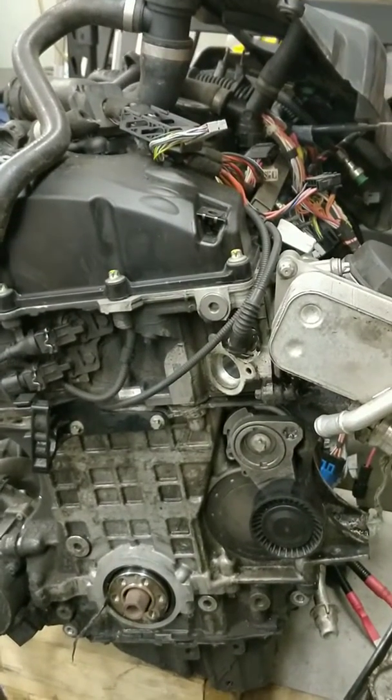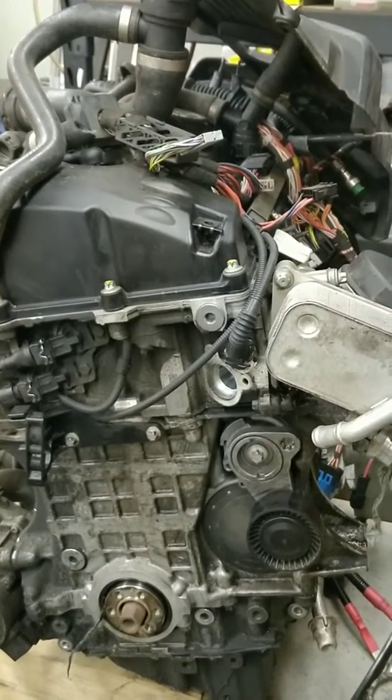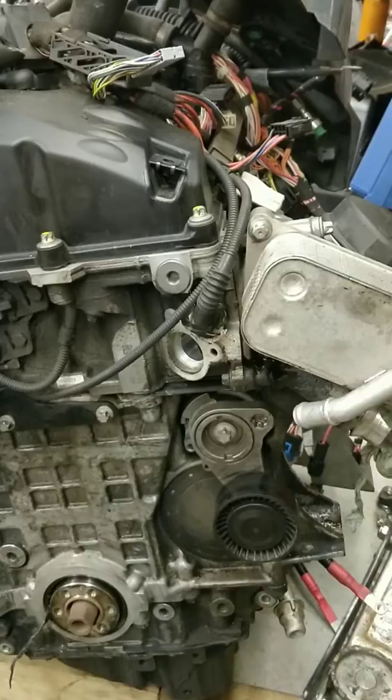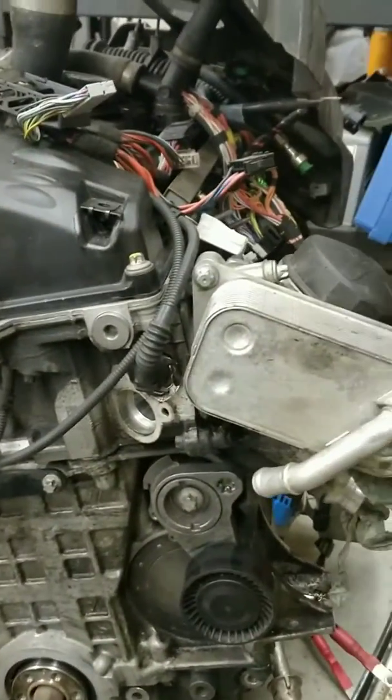Hi, Ryan Motorcars here. I wanted to remind people running the BMW N52 engine about the importance of looking after oil leaks fairly quickly on these things, specifically the oil filter housing and oil cooler seals.